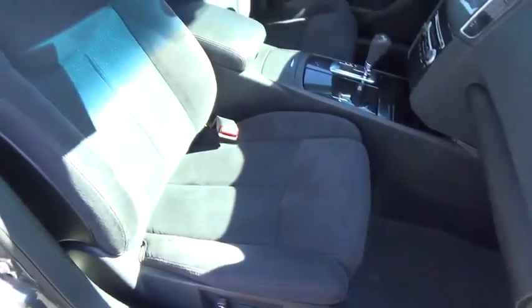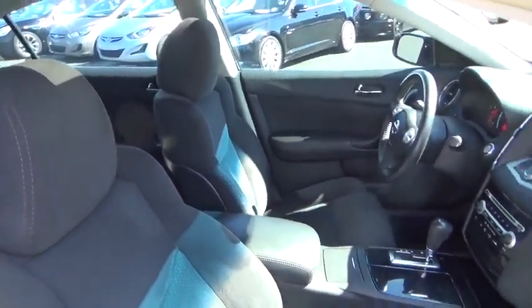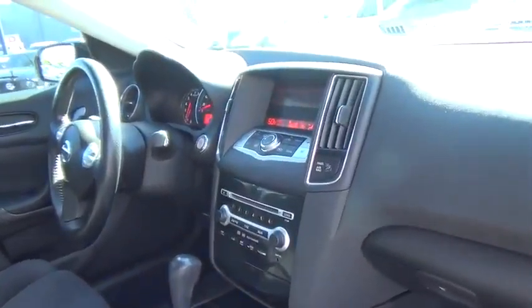AM FM stereo radio. This isn't just a vehicle — it's an experience. So stop in for a test drive today.